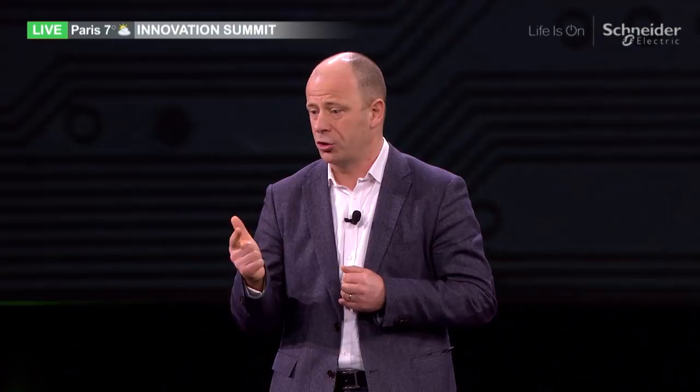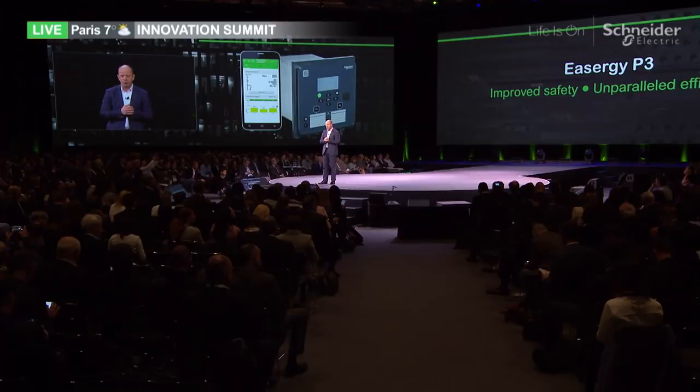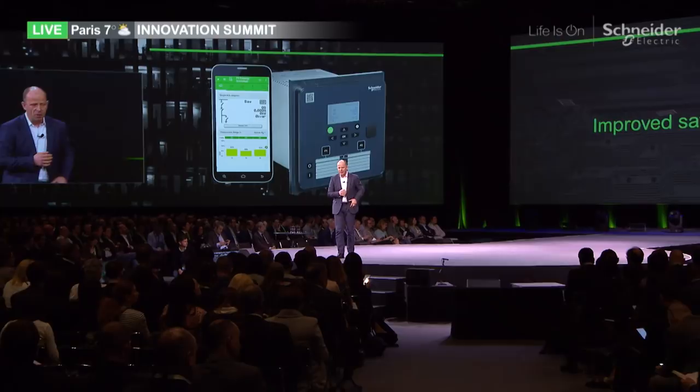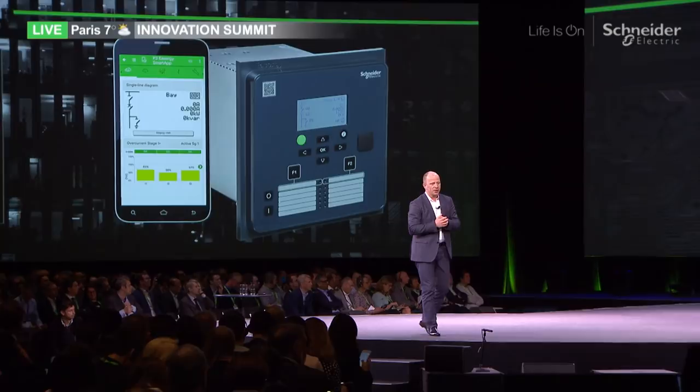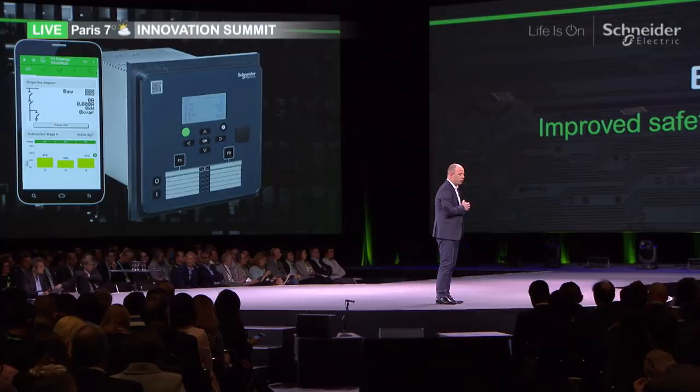Offer number two: we're also launching the Easergy P3 medium voltage protection relay. It has brand new features that bring improved safety and unparalleled efficiency. With a smart application, it allows you to monitor and operate your medium voltage switchgear panel without even touching your panel — from your smart device. The new virtual test facility helps you validate the configuration without leaving your office. These two simple features allow very significant productivity improvement.